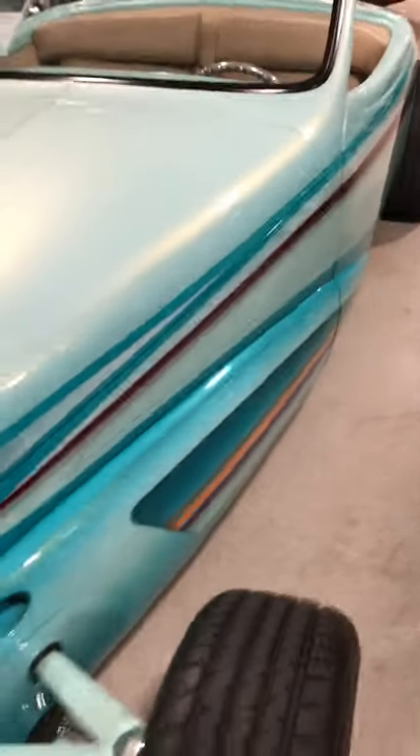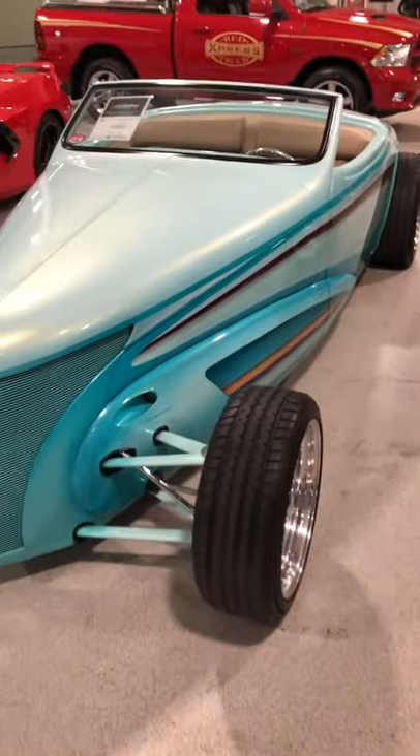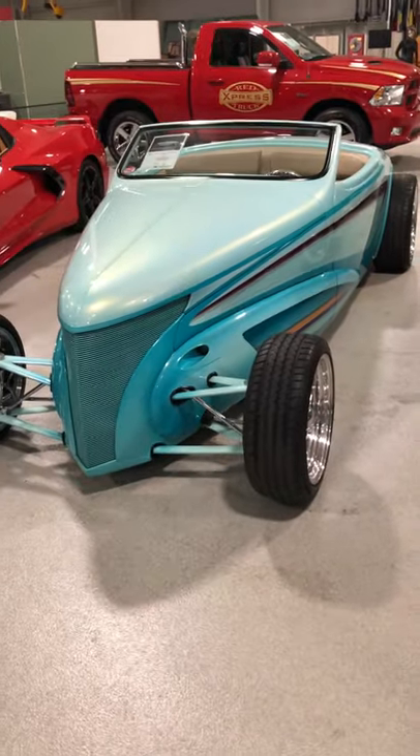Art Himsle again did the paint on this car. Art's still around — incredible painter.